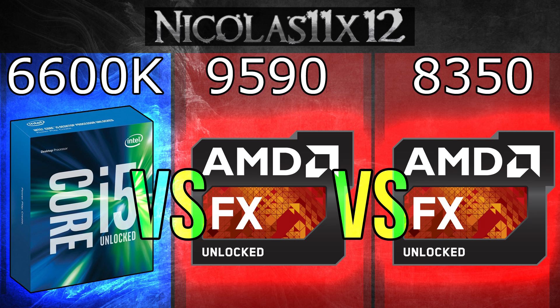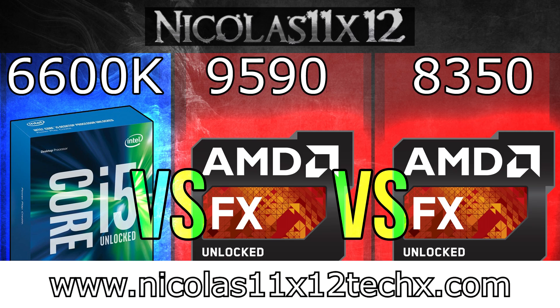Hopefully this video could help you out with your choice, or at least made you see the performance differences between these three processors. Stay tuned for more upcoming Skylake videos. Thanks for watching — don't forget to subscribe, and visit my website to see videos there earlier than on YouTube.